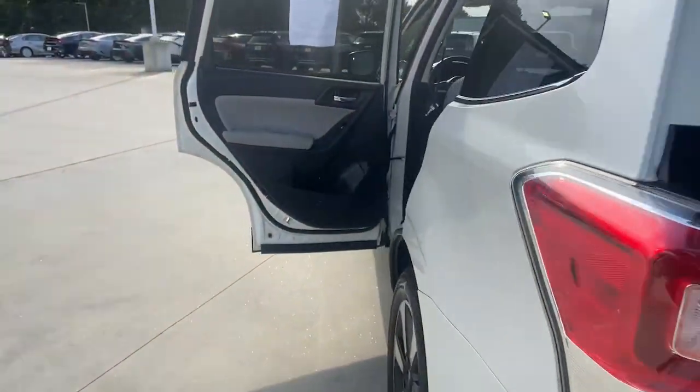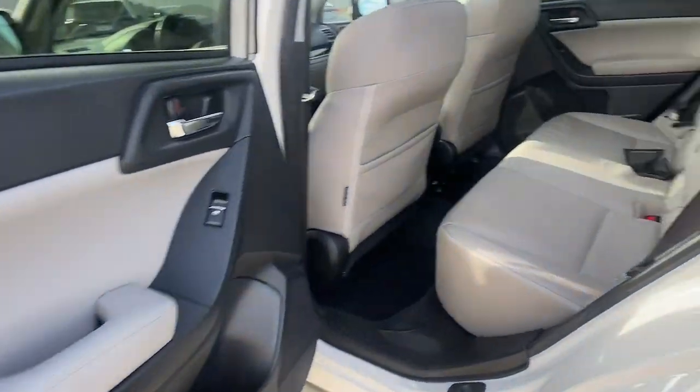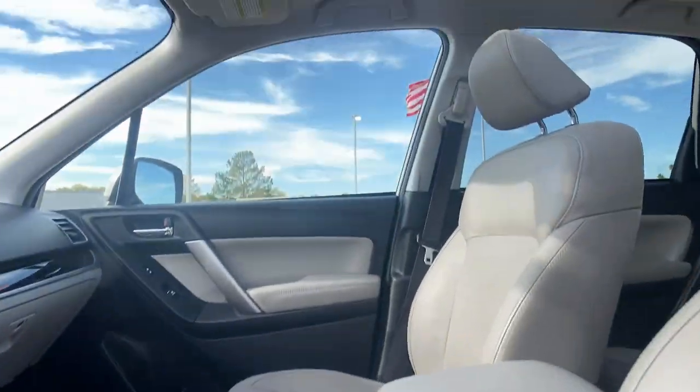These are just some of the great options this vehicle comes with: keyless entry, power lift gate, heated mirrors, fog lamps, sunroof, four-cylinder engine, third-row seat, blind spot monitor, aluminum wheels, stability control.